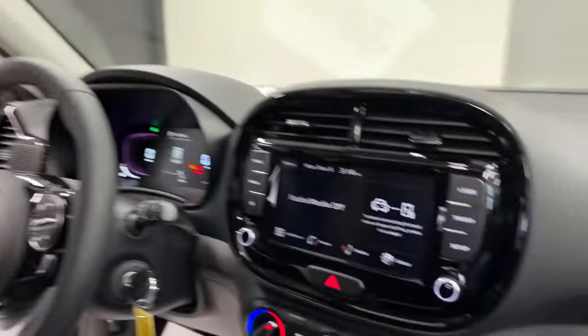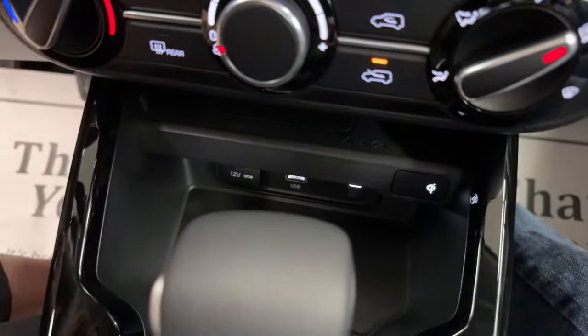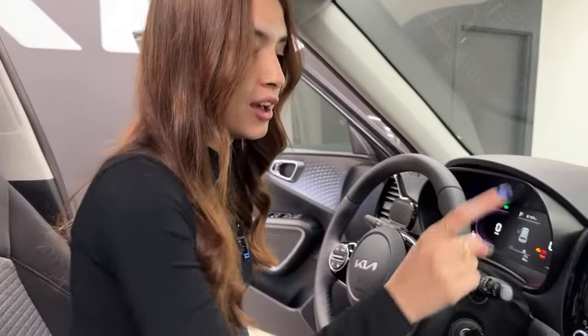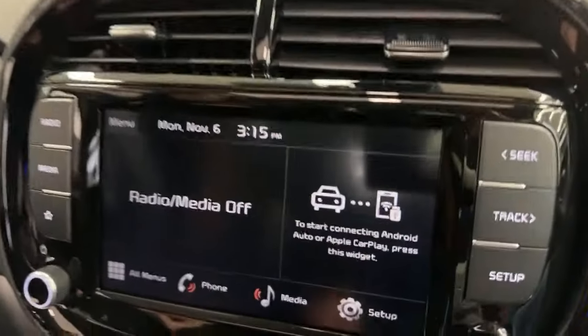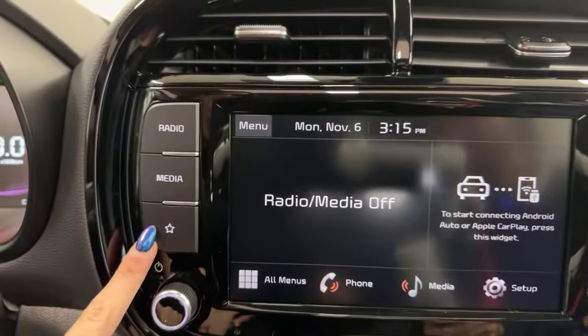The Kia Soul EX Plus features an 8-inch touchscreen display with wireless Apple CarPlay and Android Auto — meaning you don't need your phone's charging cable. On top of that, you also have a wireless phone charger on this shelf with a grippy surface. Drop your phone in there and as long as your phone supports inductive charging, it charges without a cord. As soon as you hop into the vehicle, your phone automatically pairs, so you never have to fumble with plugging it in.